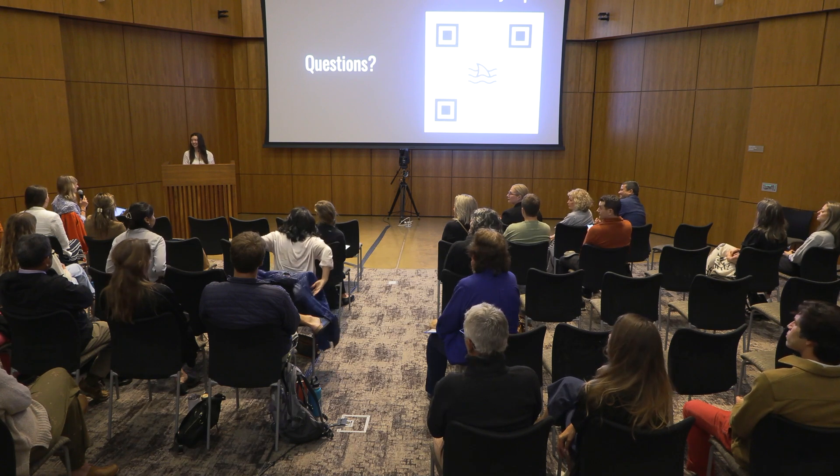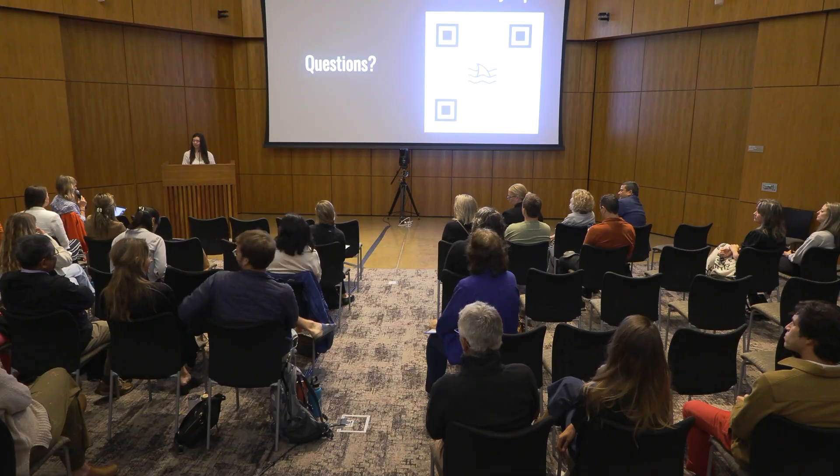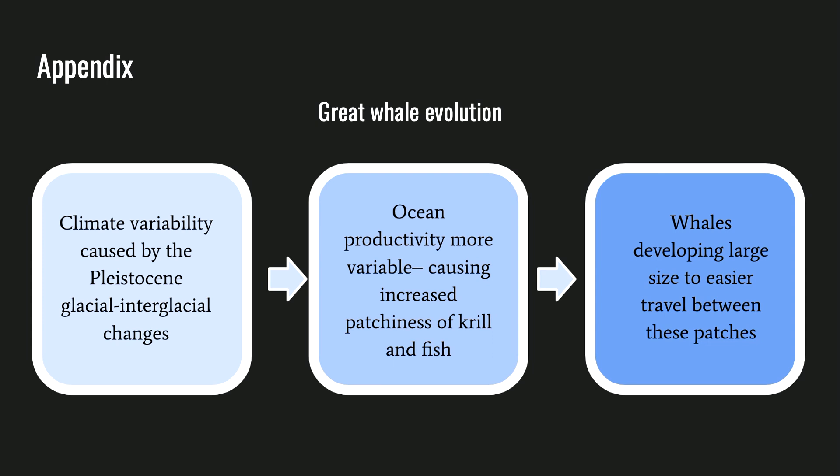Question: You mentioned that this record can help us learn more about evolutionary history and adaptations. Do the results from this study give us any information about evolutionary history or adaptations of any marine organisms? Response: Besides learning about sharks and fish overall, we're actually able to get more information on whale evolution. The great size of large whales has been heavily debated, and one of the most recent theories states that climate variability caused by the Pleistocene glacial-interglacial cycles led to a more productive but more variable ocean. This caused more variable patches, so whales had to develop their great size to save energy traveling between these patches. In our dataset, we are actually able to back up this theory because of the high variability we see.